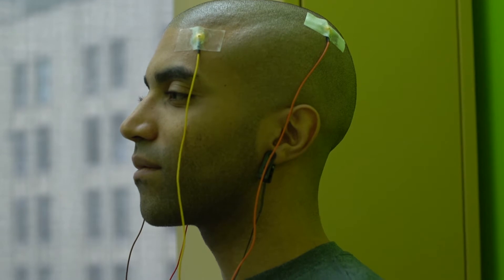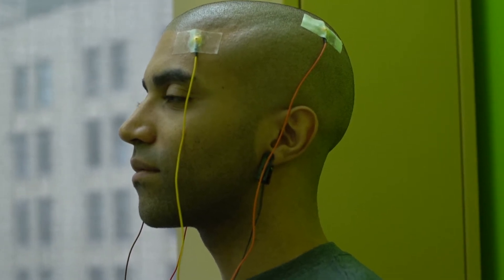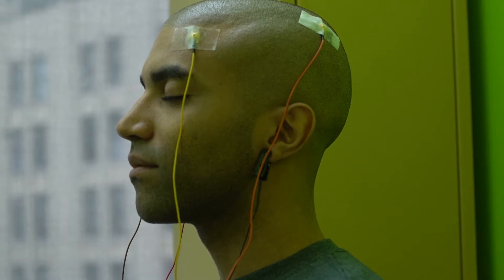EEG signals are captured on the scalp and are typically very small in peak-to-peak amplitudes, ranging from as little as 5 to 300 microvolts. As a result of the signal's small intensity, which originates from the activity of neurons, our acquisition PCB is multi-leveled and designed to amplify its input with an approximate gain of around 18,000.